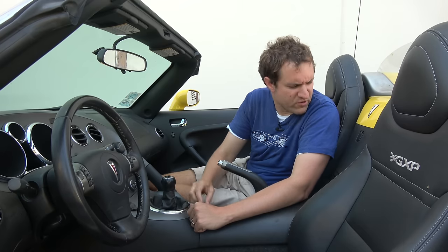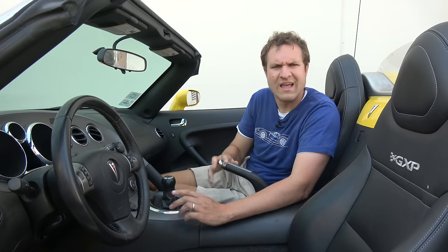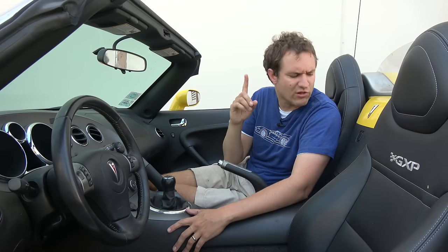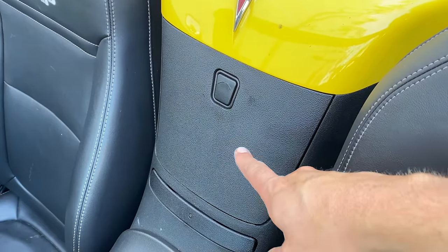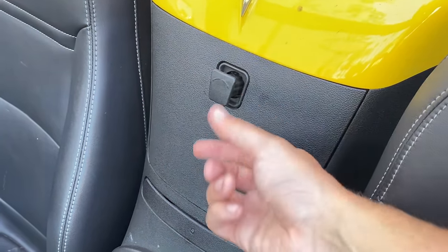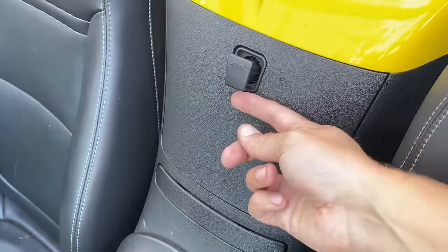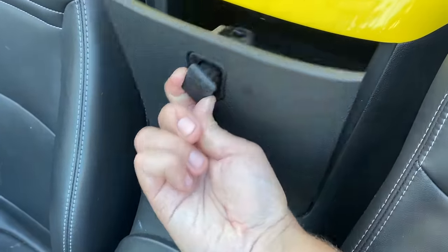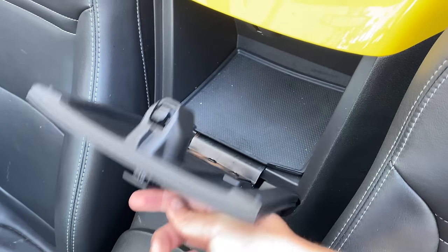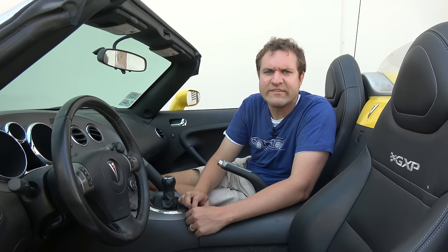Speaking of the area between the seats, there's a storage panel there. The strange thing is the latch — you push it, it slowly pulls out, and then you twist it to get it open. The weird thing is you can twist it in either direction and it will open just the same. Kind of a strange latch compared to your typical glove box latch where you just pull it.